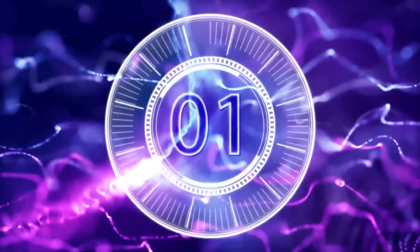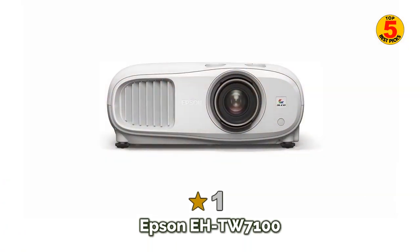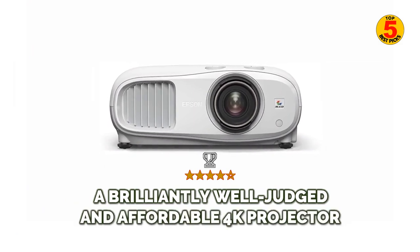At number 1 of the top 5 best projectors for outdoor movies 2022 is the Epson EHTW7100 — a brilliantly well-judged and affordable 4K projector.